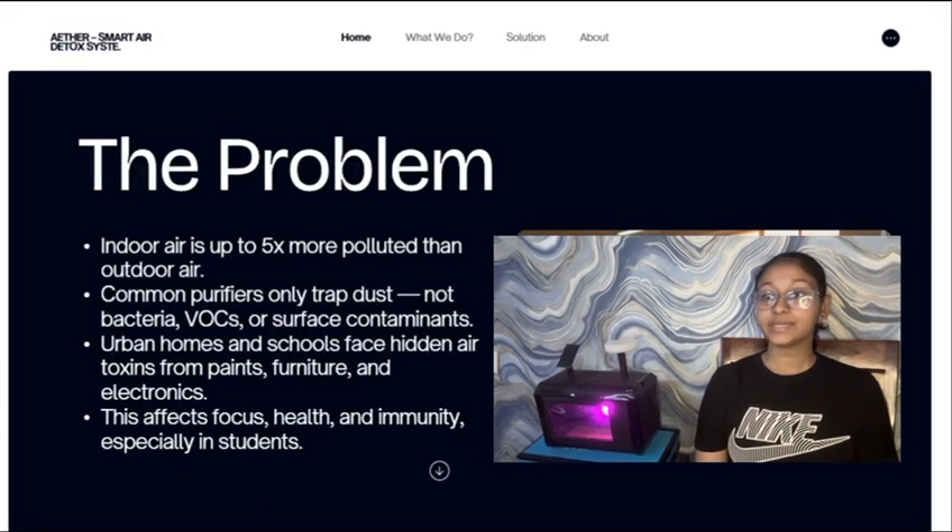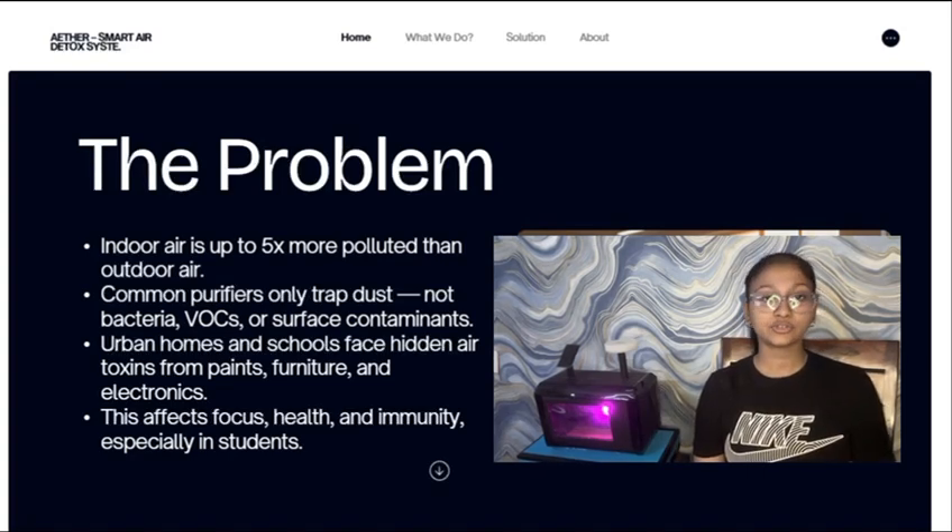The problem I'm solving is indoor micropollution. Even when the air looks clean, homes and classrooms have tiny particles from chalk, dust, cooking smoke, fabric fibers, and old furniture.